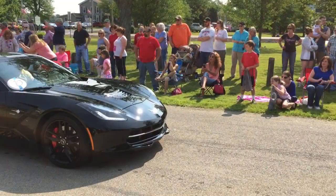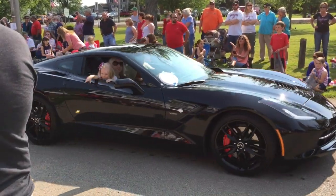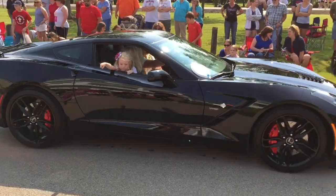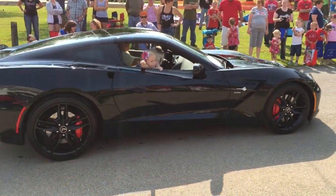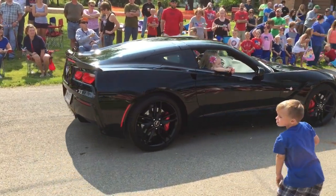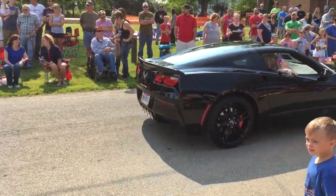Look at that beautiful 2002 Chrysler Prowler, everybody! Chase Arco, everybody. That's definitely a summer car.